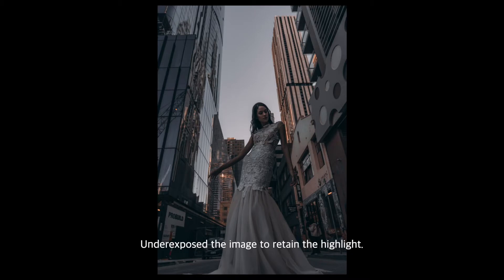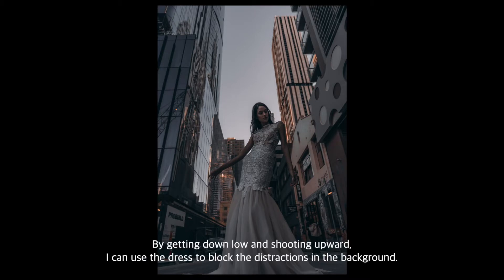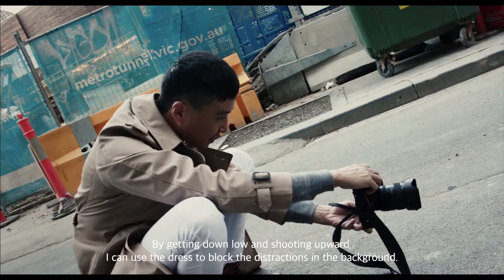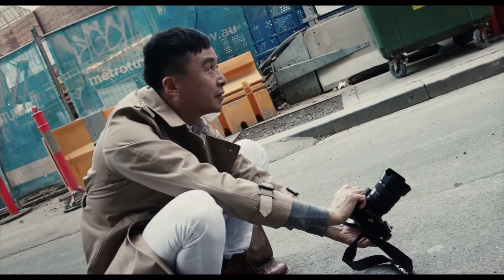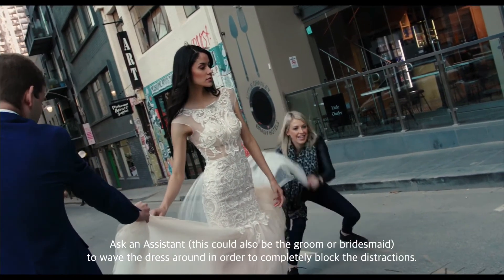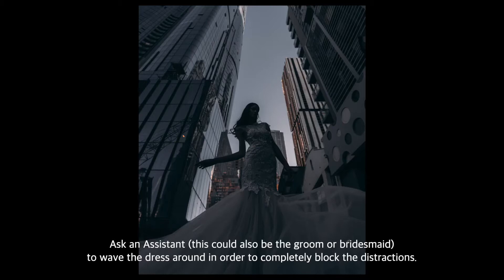Underexpose the image to retain the highlights. By getting down low and shooting upward, I can use the dress to block the distractions in the background. Ask an assistant — this could also be the groom or bridesmaid — to wave the dress around in order to completely block the distractions.